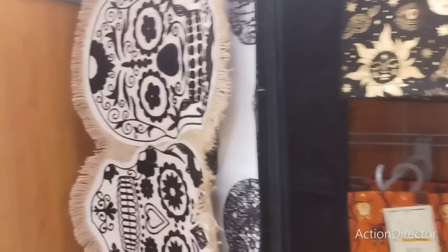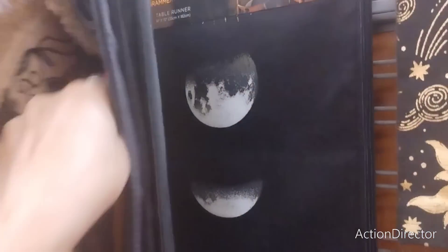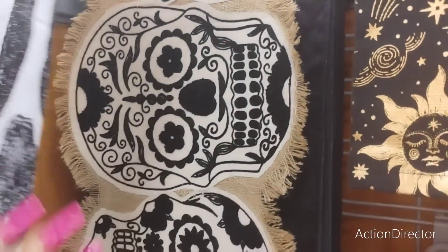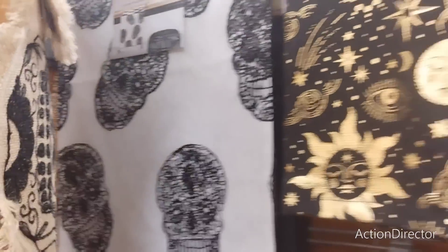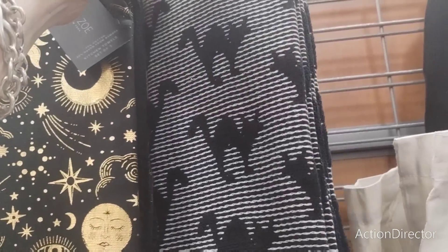They also have these runners - this one's okay, it's not my favorite - $16.99. More skulls, oh this one's a moon, $16.99. These are definitely not my cup of tea, the whole skull thing, $16.99.